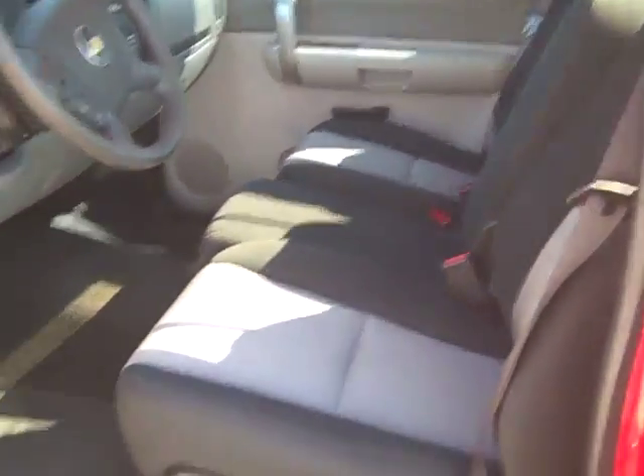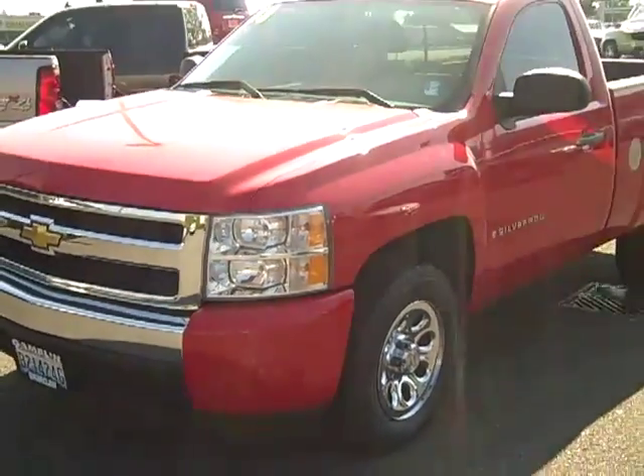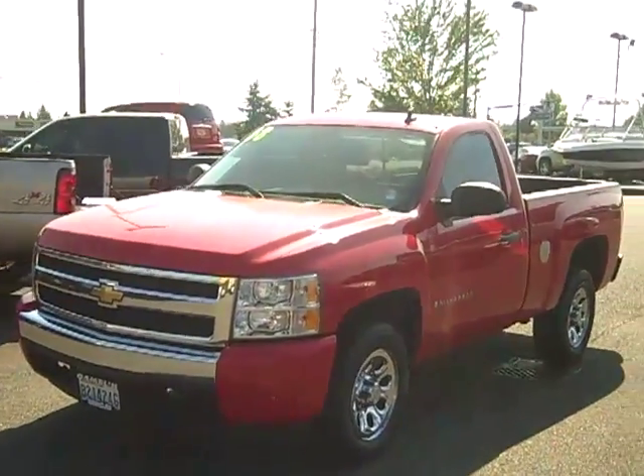Check out this truck and many more of our pre-owned vehicles at www.gamblinmotors.com or give us a call at 888-895-5648.